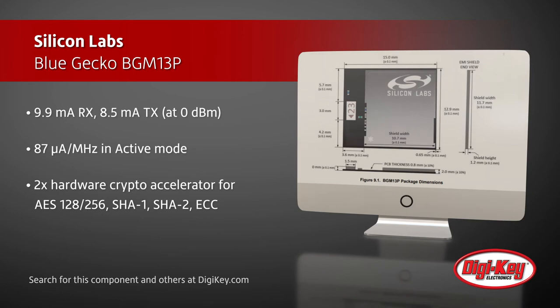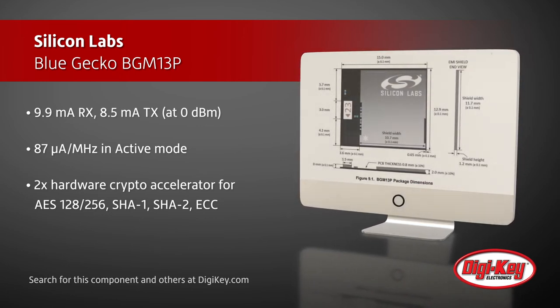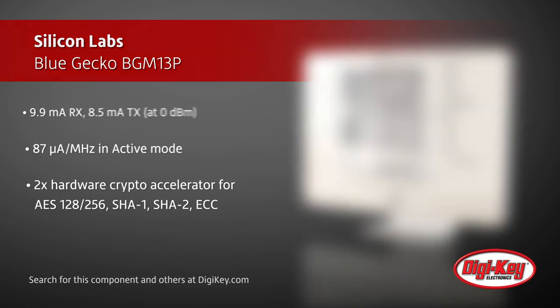The module also offers a true random number generator and two hardware crypto accelerators for autonomous and efficient encryption and decryption.